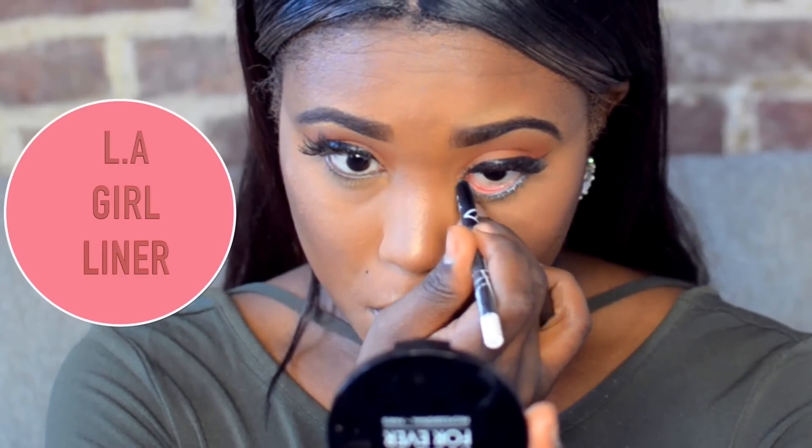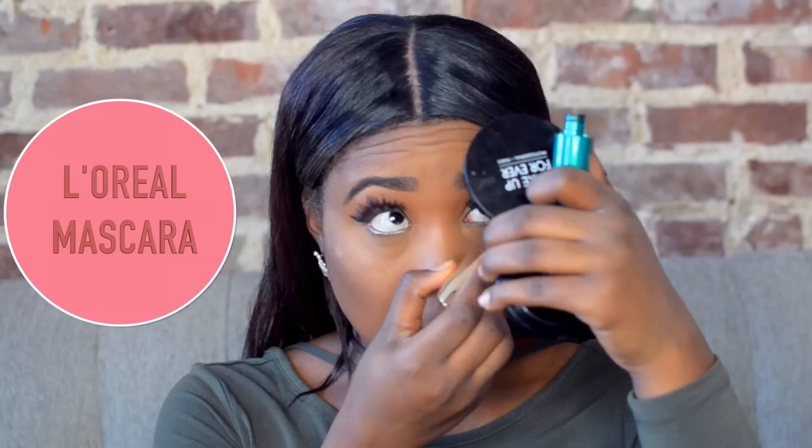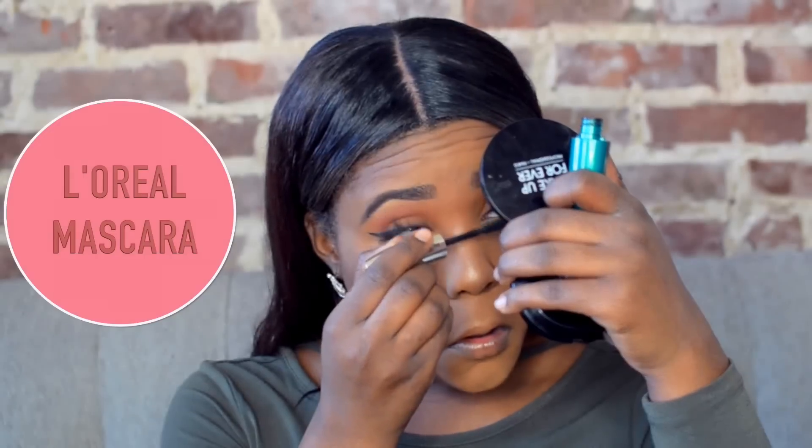To highlight my lower lash line, I'm using this LA Girl Liner in white. Then to top off my bottom lashes, I'm adding mascara — this is a L'Oreal mascara. And I'm also adding on this Maybelline mascara.